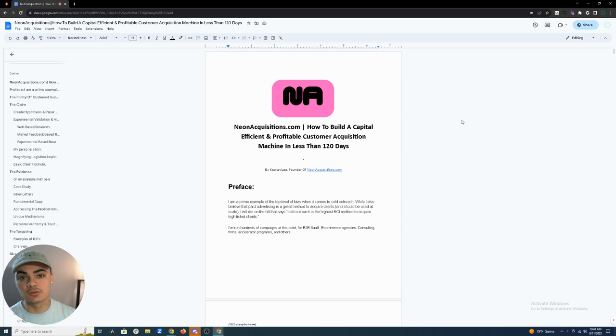My name is Keelan, I'm the founder of a company called neonacquisitions.com — you can check that out in the link in the description. I'll also leave this doc in the description if you want to look at it yourself. This might be a lengthy video, but that's because I'm trying to give you as much value, detail, and articulation as I possibly can.